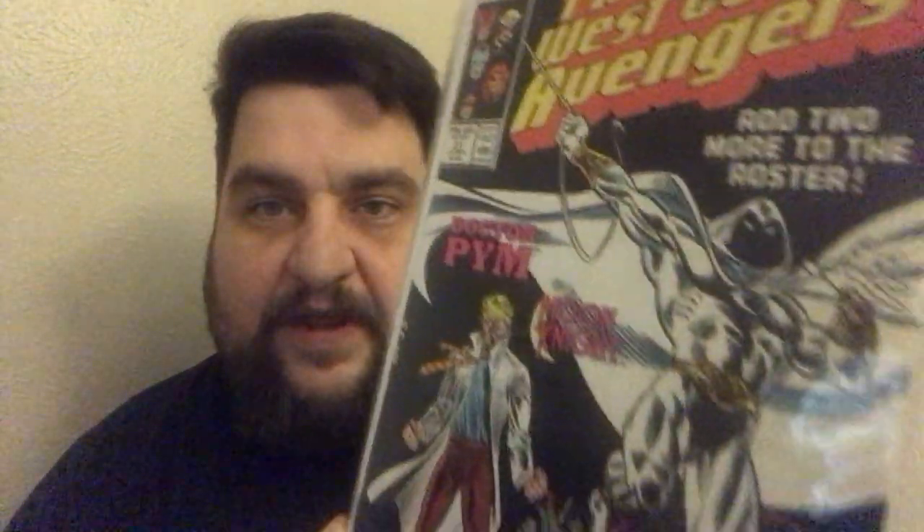West Coast Avengers number 21 — I picked this up because it's Moon Knight, and this is a really nice copy with a nice black cover. You got Hank Pym and Moon Knight there on the cover. West Coast Avengers number 25 — Wonder Man vs. The Abomination; a nice cover I had not seen before. Black Widow number 18 from the Marvel Now series variant. This is another Young Guns variant — Mike Del Mundo for Black Widow. And that is for Infinity Countdown Black Widow number 1.